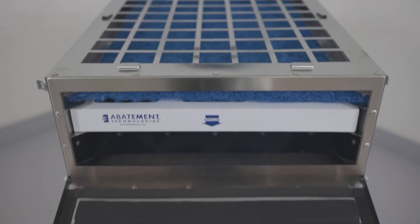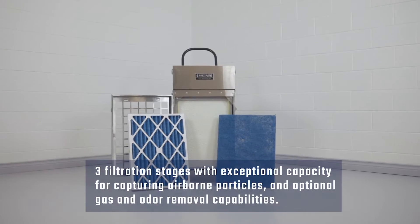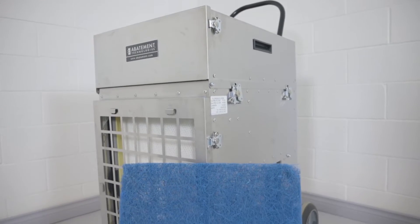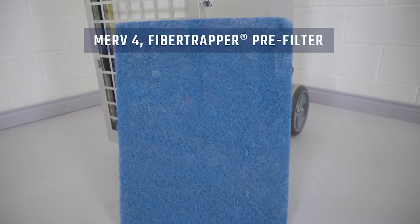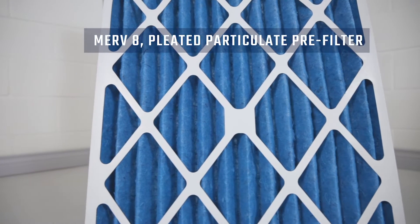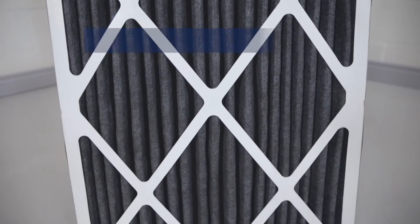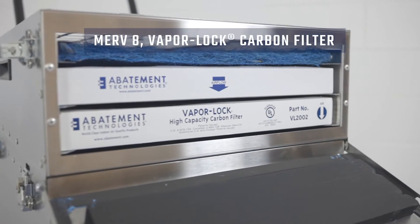The PAS2400 Portable Air Scrubber has three filtration stages with exceptional capacity for capturing airborne particles and optional gas and odor removal capabilities. The first stage pre-filter is a 1 inch MERV 4 fiber trapper pre-filter. The second stage pre-filter is a 2 inch MERV 8 pleated particulate pre-filter. An optional, sold separately, third stage pre-filter is available: a 2 inch high capacity MERV 8 VaporLock carbon filter for odors and other VOCs.